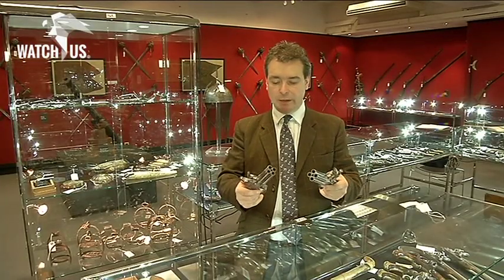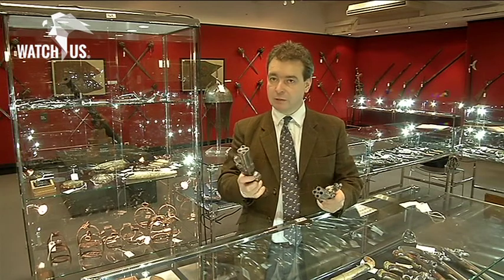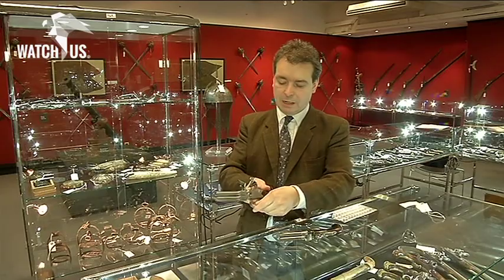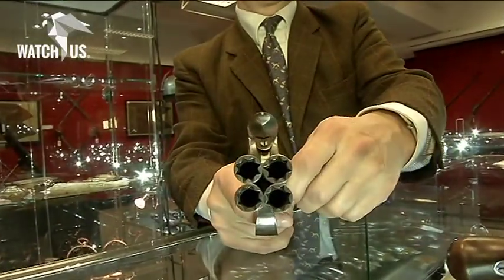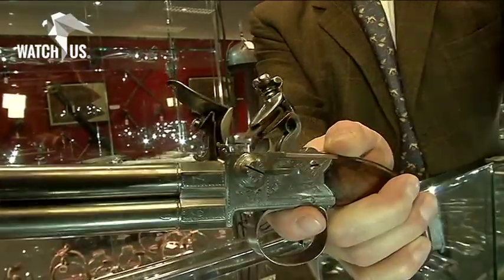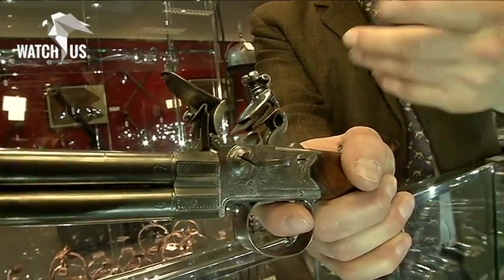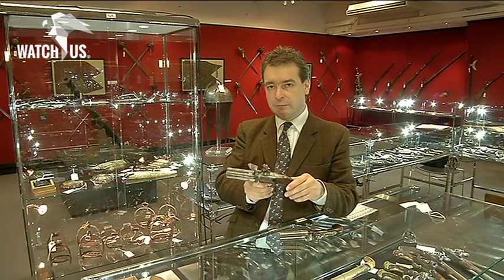Here we have a very extraordinary pair of four-shot flintlock tap-action pistols. They're known as tap-action pistols because they have a tap here on the side of the action, so that you can fire two of the top barrels first, then adjust the tap to fire the two bottom barrels afterwards. They're made by a man called John Richards, and they've survived in very nice original condition, dating from about 1775.